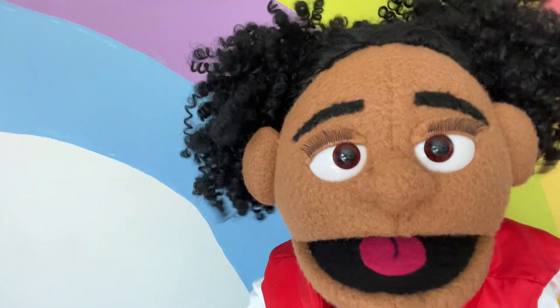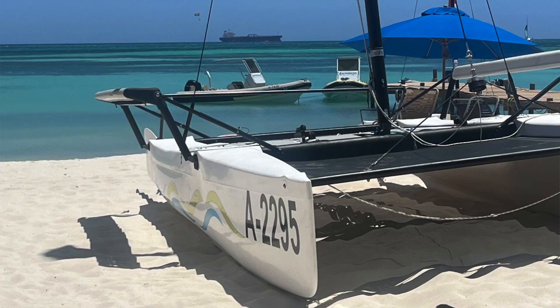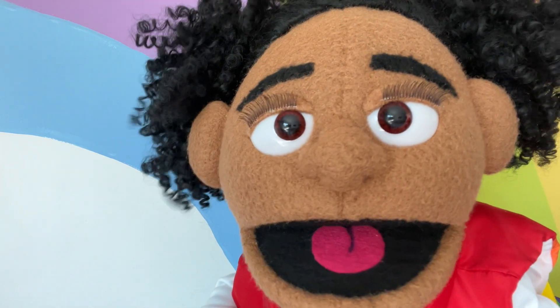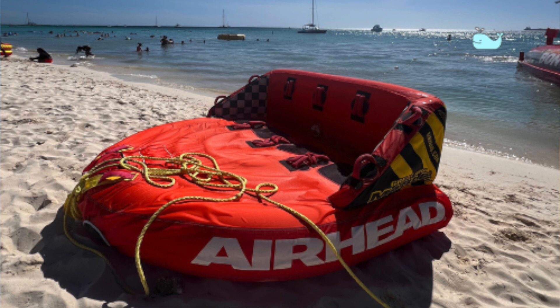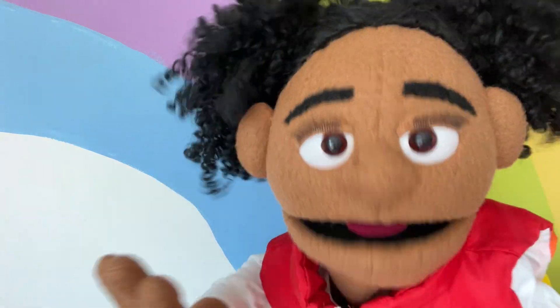Here's some surfboards and life jackets! And here's a sailboat photo I took, and here's the tube that we went tubing on. Can you spot the whale in the water? Yay! Cool! Do you want to keep playing?